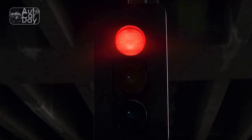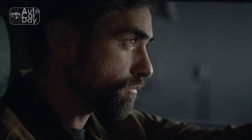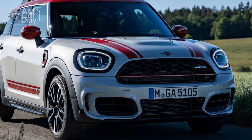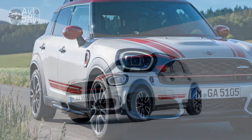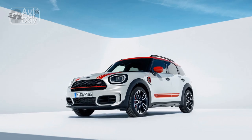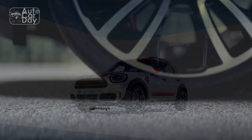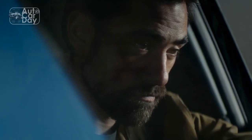2023 Mini John Cooper Works Countryman Changes — what's the difference versus the 2022 model? There are just a few minor changes. You can now have the Space Saver spare tire as an optional extra rather than standard, and the driver assistance package has been enhanced with park assist and a head-up display. Adaptive cruise control is no longer included and must be optioned separately. Lastly, the limited Untold Edition can also be spec'd for JCW models, and the starting MSRP remains unchanged for 2023.